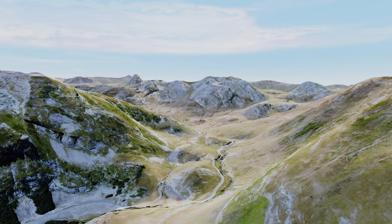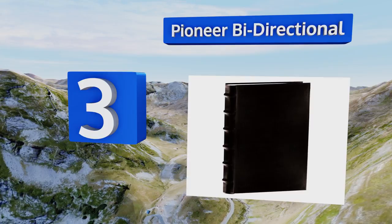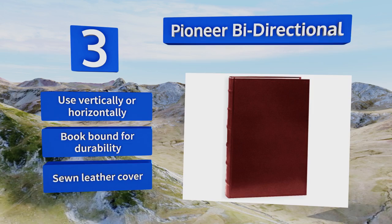Nearing the top of our list at number three, the Pioneer Bi-Directional is like a little black dress in that you can use it for a variety of occasions or moods and customize it to suit your personal tastes. It's got ample room for notes next to each photo so you'll be able to record your memories easily. You can use it vertically or horizontally, and it's book bound for durability with a sewn leather cover.